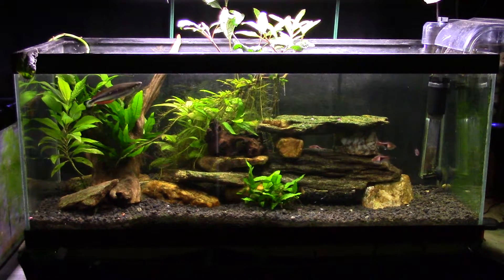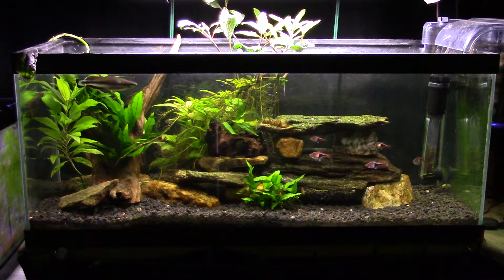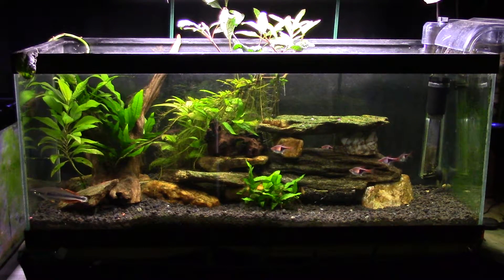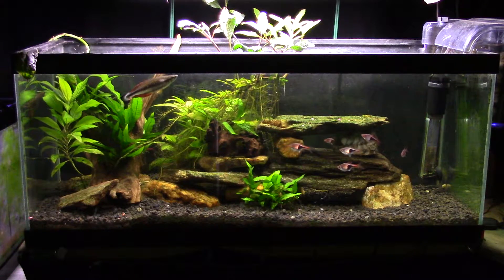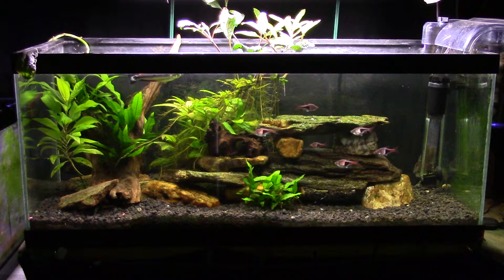Hi everybody, today we're going to look at my open top 20 long. I've made a change that has made a significant difference in this tank. I'm really happy with it actually, and it was just sort of a spur-of-the-moment change. Once I was done, it's one of those moments where I kind of smack myself in the forehead wondering why I hadn't done this a long time ago.